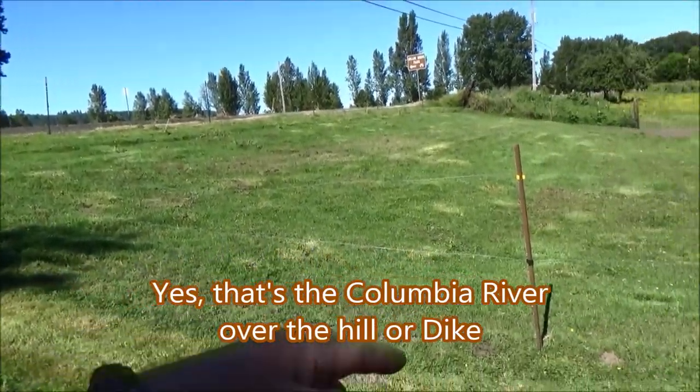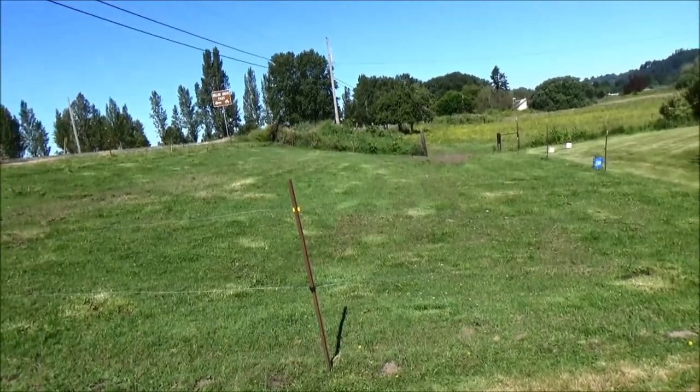I mowed this little field all down just to make it look pretty because it is in front of the house.